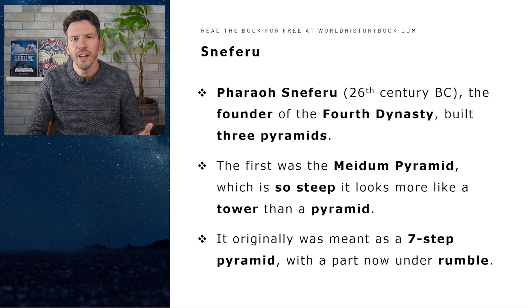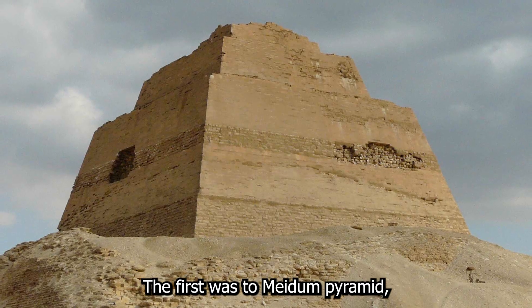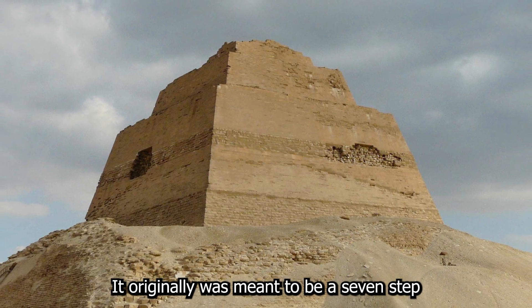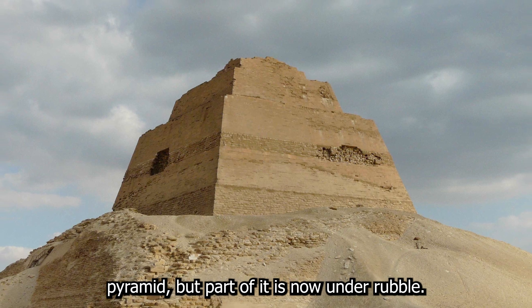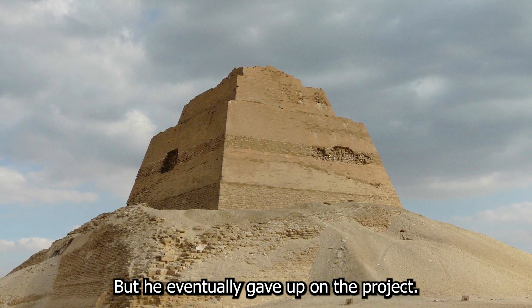The pharaoh Sneferu from the 26th century BC became the founder of the 4th dynasty and he built three pyramids. The first was the Maidum pyramid, which was so steep that it looks more like a tower than a pyramid. It originally was meant to be a seven-step pyramid, but part of it is now under rubble, and he eventually gave up on the project.